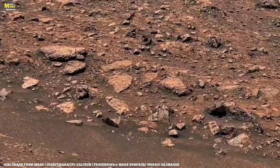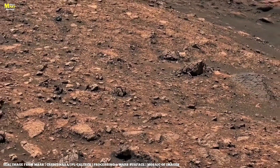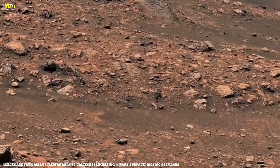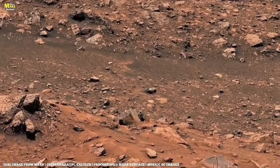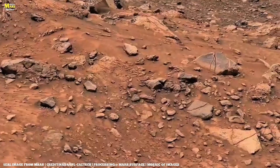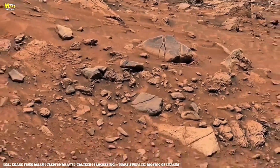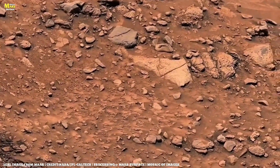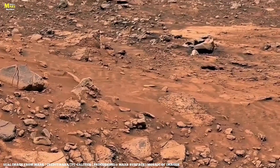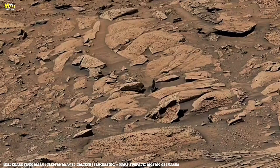Even the dust on the surface tells a story. Microscopic magnetic grains reacting to invisible fields that once pulsed beneath the crust. Mars may look frozen, but its stones are alive with energy. If sound could travel freely here, you'd hear the hum of the wind across the rocks — a melody of erosion, a rhythm of time. Scientists use spectrometers and laser scanners to listen to these stones in their own frequency. Each emits a unique echo, revealing its age, density, and mineral composition. It's like listening to the heartbeat of a planet long gone silent. Sometimes silence is the loudest sound, and here, in the rocky valleys of Mars, this silence speaks.